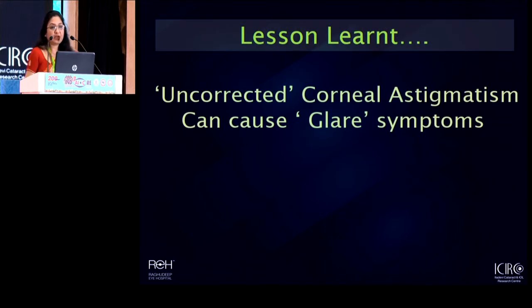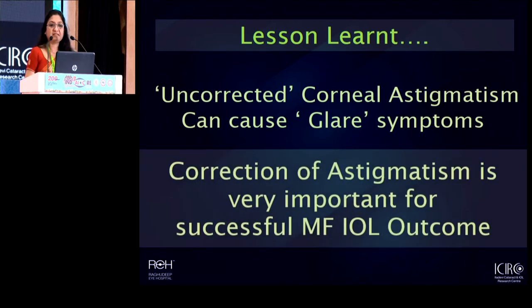So finally, in summary, what I would say is that in such patients, whenever a patient comes with a multifocal lens, it is not proper to automatically assume that it's the multifocal design that's at fault. Oftentimes, it's the uncorrected astigmatism. And whenever we are planning to offer a multifocal lens, we must evaluate the eye very carefully for astigmatism and make sure that we correct as much astigmatism as is possible.